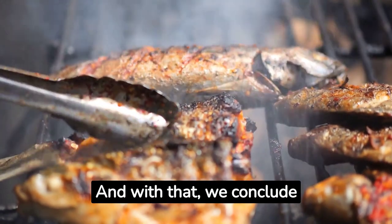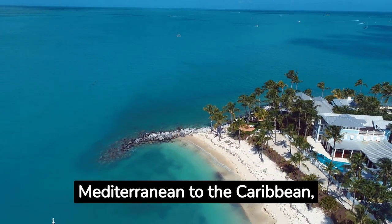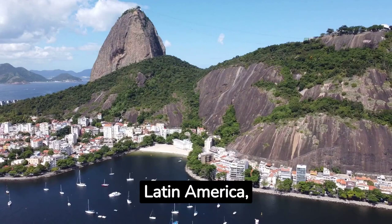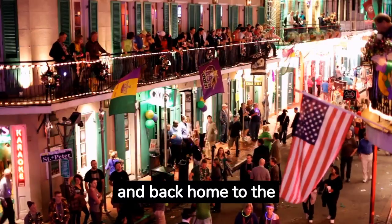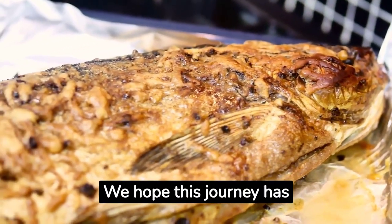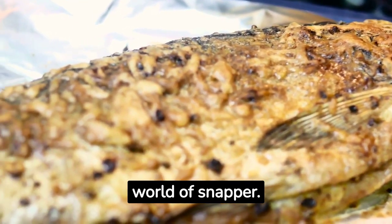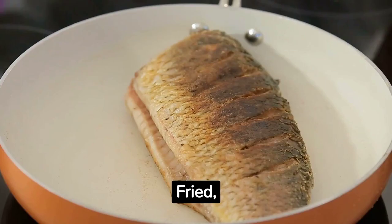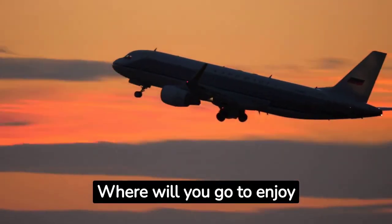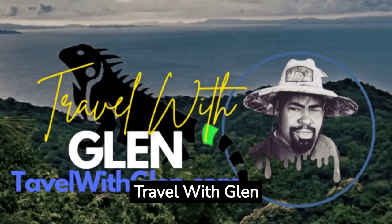And with that we conclude our snapper dish world tour. We've traveled from the Mediterranean to the Caribbean, Asia to Australia, Latin America and back home to the USA — all through the flavor of this delightful fish. We hope this journey has inspired you to try these dishes and explore the diverse world of snapper. How do you like your snapper — fried, steamed, or baked? Enjoy your cooking adventures. Travel with Glenn.